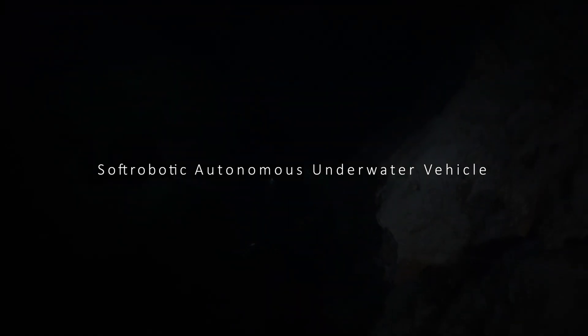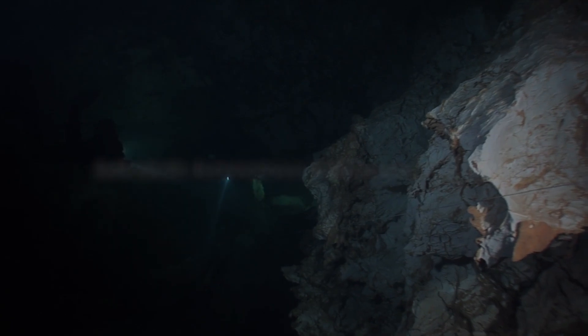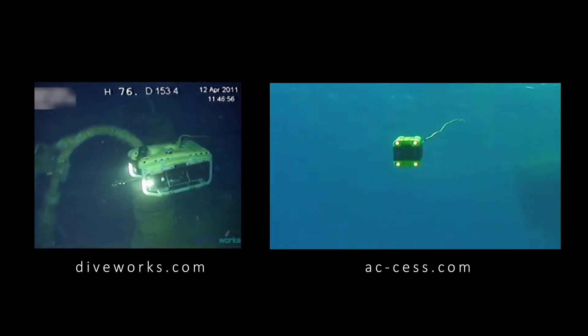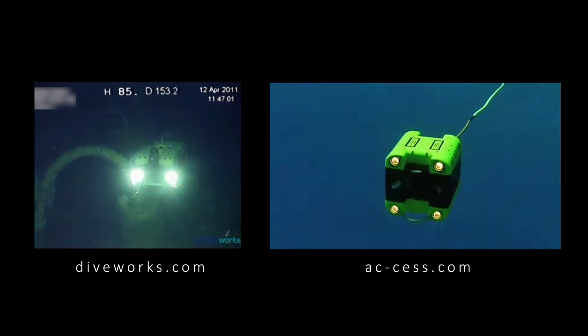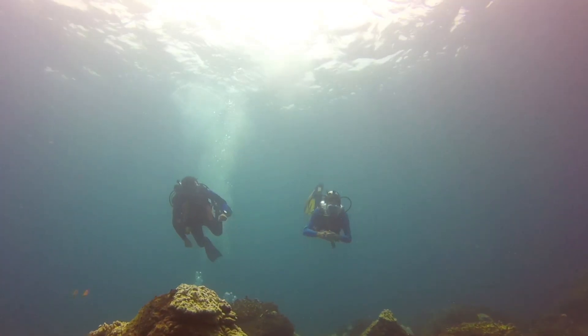Remotely operated and autonomous vehicles have become increasingly important in the fields of underwater exploration and preservation. As collisions cannot always be prevented, these systems have to be sufficiently protected. Yet upon impact, their rigid encasing poses a threat to their fragile surroundings, such as coral reefs, shipwrecks, or accompanying divers.